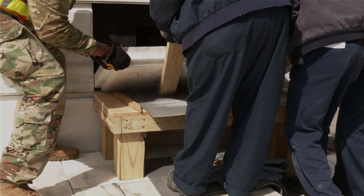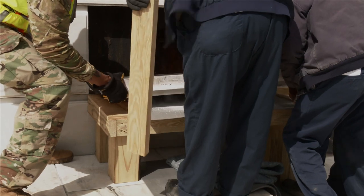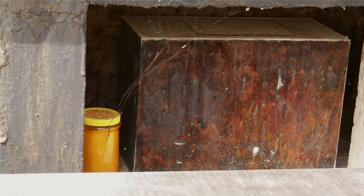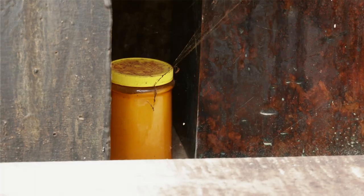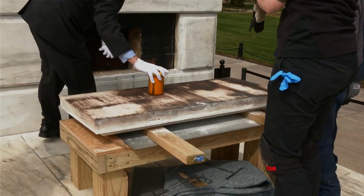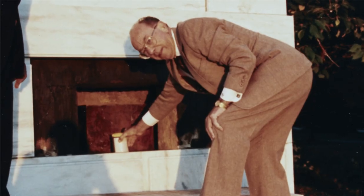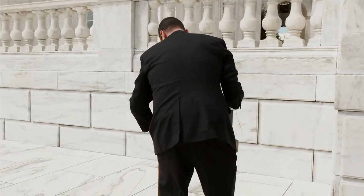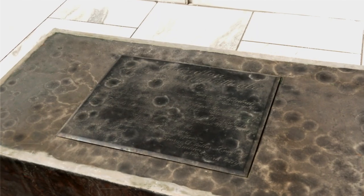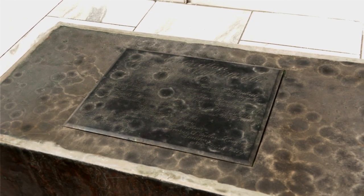It took us a couple of hours but there was no great difficulty in removing the stone. Inside the Cornerstone we found two objects: the original copper box from 1915, and a Peter Pan peanut butter jar which the ANC team had added when they replaced the Cornerstone. This memorabilia box was placed in the Cornerstone that Woodrow Wilson laid on October 13, 1915. On top of it is an engraved plaque of all the Memorial Amphitheater Commission members.